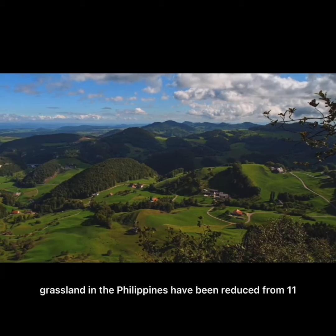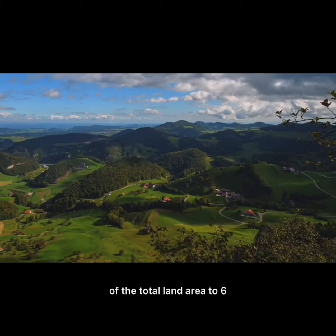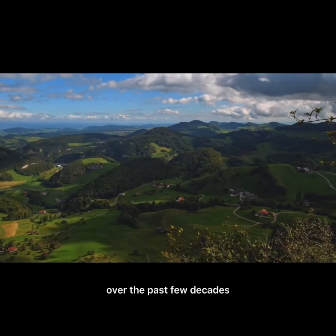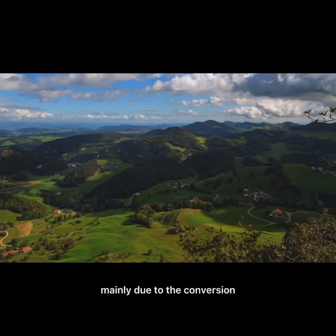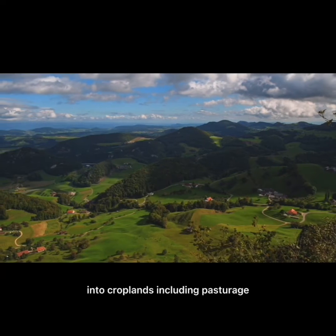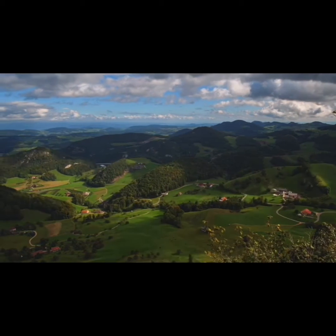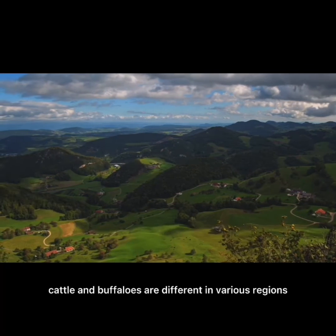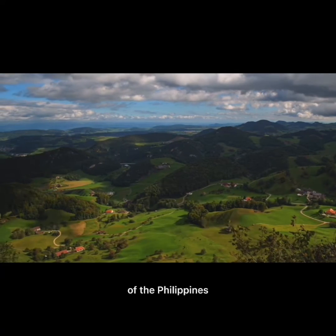Grassland in the Philippines has been reduced from 11% of the total land area to 6% over the past few decades, mainly due to the conversion of these ecosystems into croplands including pasturage. Life weight gains of the cattle and buffaloes are different in various regions of the Philippines.